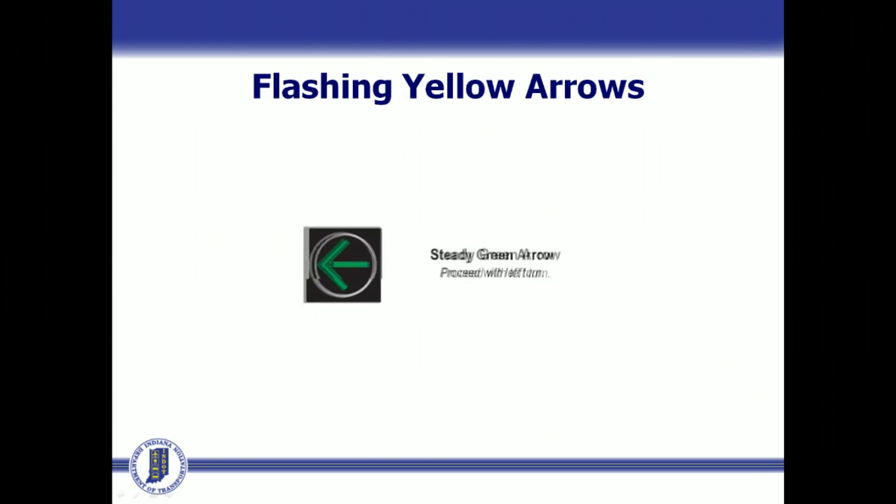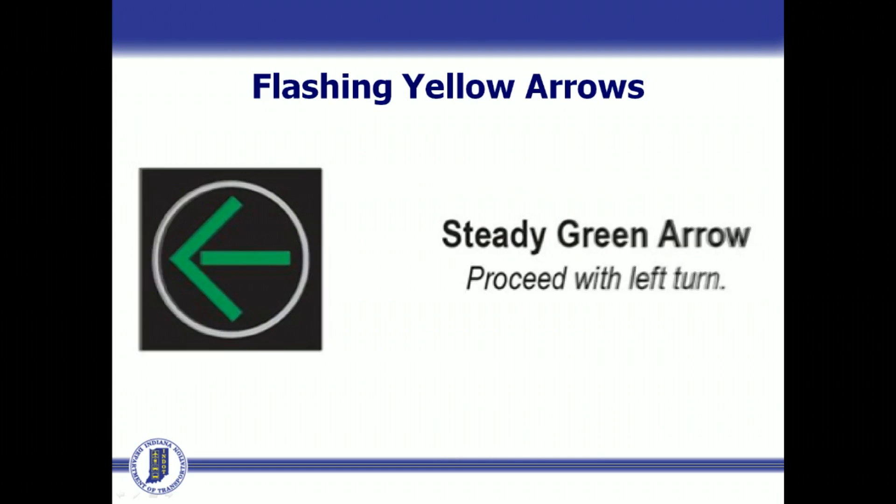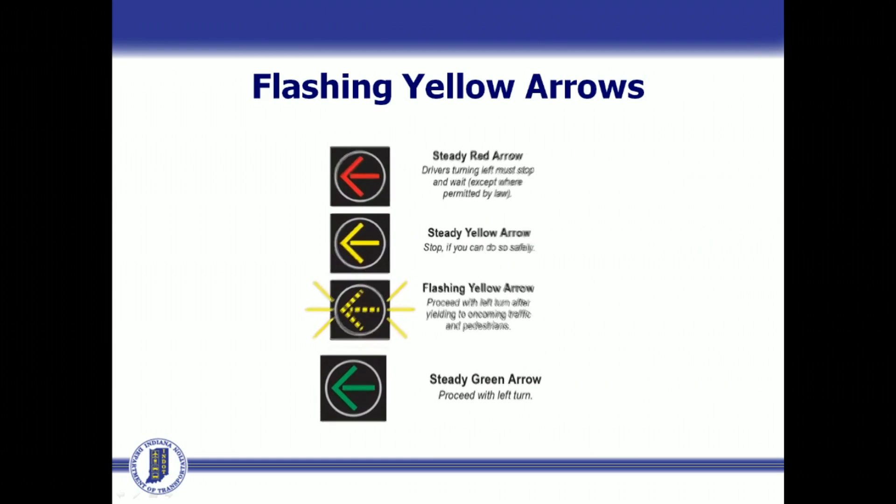With the new signal system, when motorists approach an intersection to turn left, a steady green arrow, as always, indicates that they may proceed with the left turn. This is called a protected left turn because oncoming traffic has a red light and must stop, thus protecting the left turning vehicle.